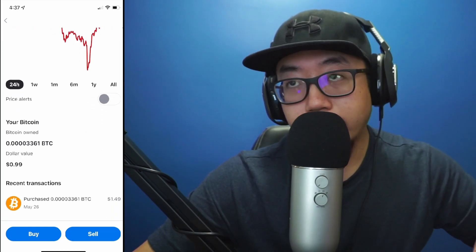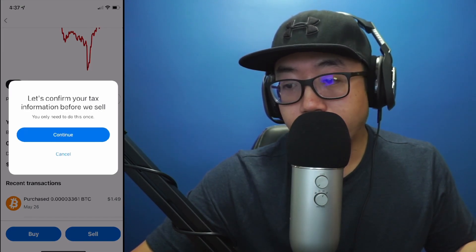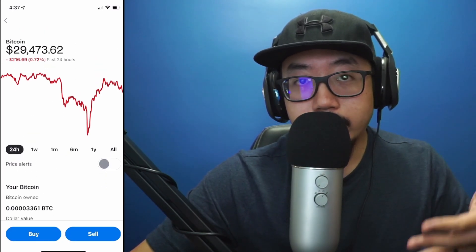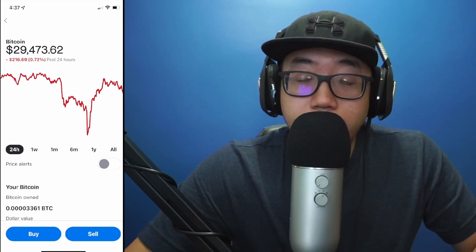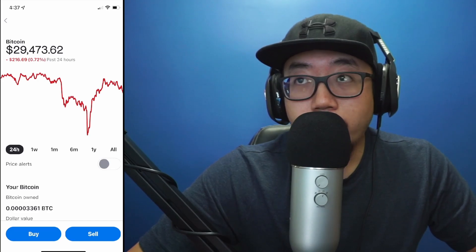I'm going to click on sell, and it's going to need to confirm some tax information with me before I sell. Right there you see buy and sell — you're going to have to type in more personal information if you wanted to sell. But that, in a nutshell, is how you buy Bitcoin or cryptocurrency on Venmo.